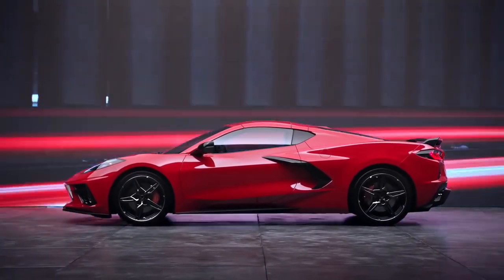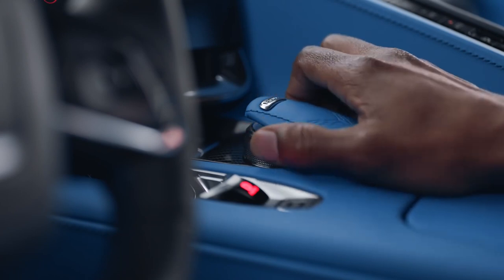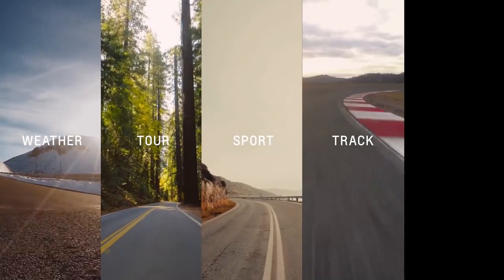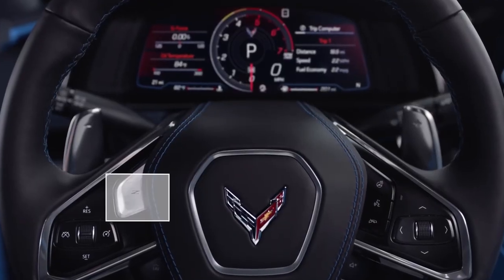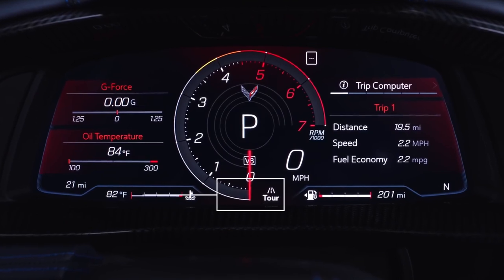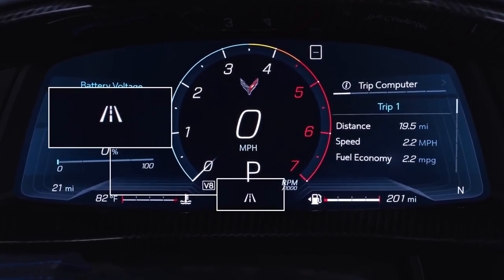Your Corvette comes standard with the driver mode selector. On the mode knob, you'll find the preset weather, tour, sport, and track modes, as well as my mode. Z mode is accessed by the steering wheel button. The mode you're in is displayed here on the driver information center. Let's touch on when and why you'd use these modes.